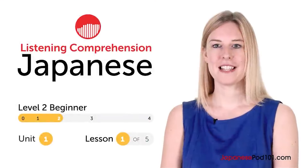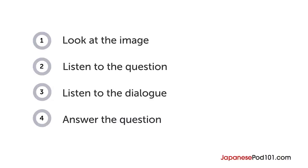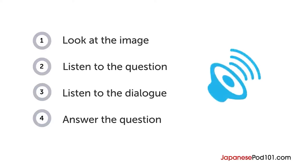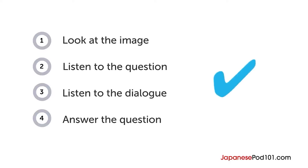Hi everyone, I'm Gabriella. How are your Japanese listening skills? In this video, you'll have a chance to test them out with a quiz. First, you'll see an image and hear a question. Next comes a short dialogue. Listen carefully and see if you can answer correctly. We'll show you the answer at the end.